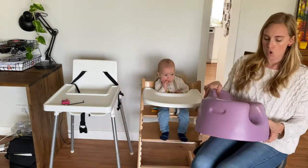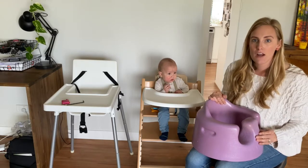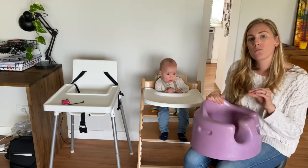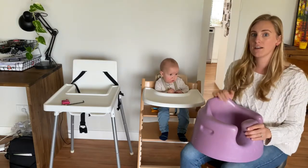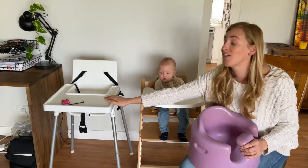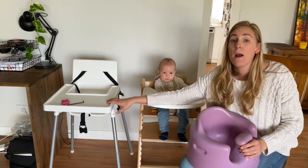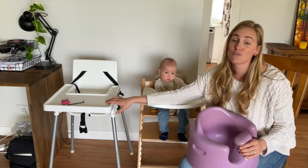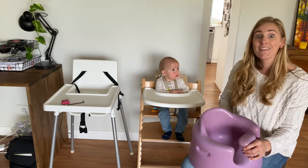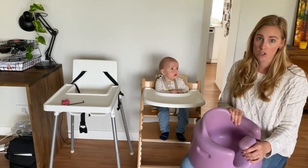I'm not saying don't get a Bumbo — but for the majority of time your child is in a high chair, put them into something supportive. This Bumbo-style seat is great for camping and outings, but I would not want to use this for most of my son's meal times. Alright, let's get into looking at Jack's seating in the Stokke Tripp Trapp.